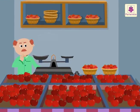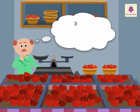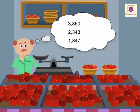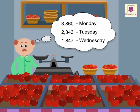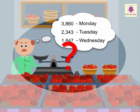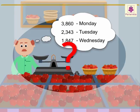Look at Jamie's apple shop. He sold three thousand eight hundred sixty, two thousand three hundred forty-three, and one thousand eight hundred forty-seven apples on Monday, Tuesday, and Wednesday respectively. How many apples did he sell in all?